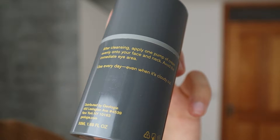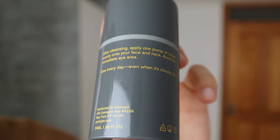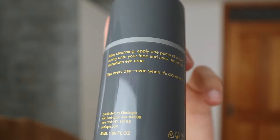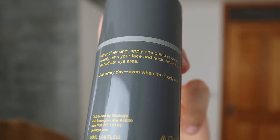The next product you receive is the vital morning face cream. It says: after cleansing, apply one pump of cream evenly onto your face and neck, avoid the immediate eye area, use every day even when it's cloudy out. This is the product you use after the everyday face wash in the morning. The good thing about this product is that it has an SPF of 10 in it, and it's still very creamy — it isn't too thick, which is great for a low-SPF product.